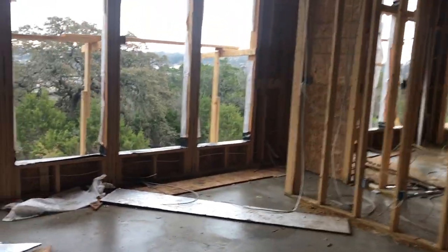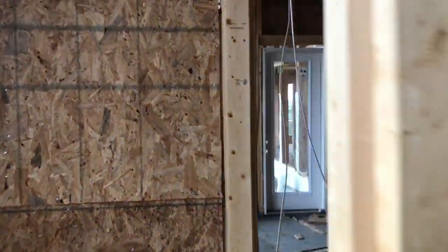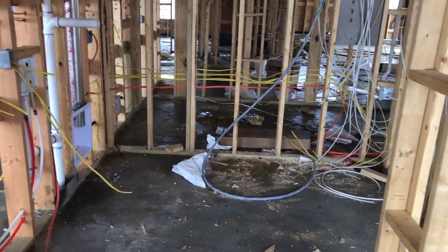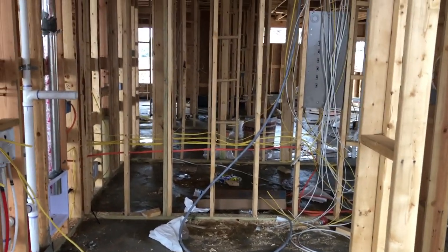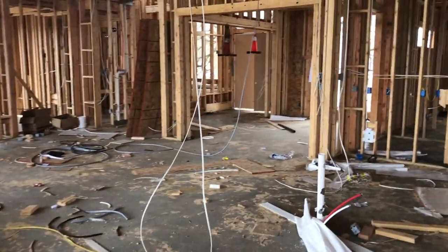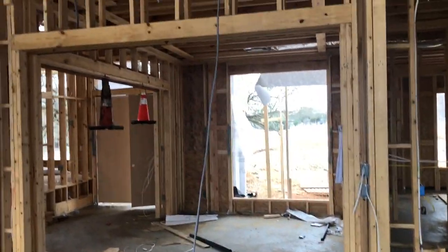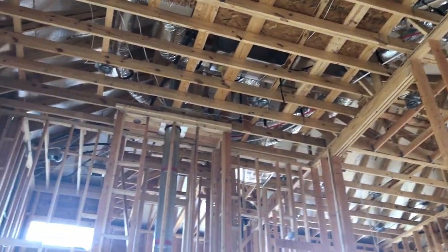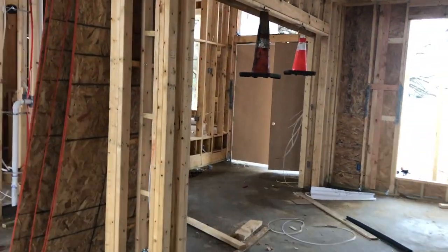I wanted to get upstairs so we can check out the view from up there. This is going to be your utility room right here — you can see some of the extra ducts. So if you're doing laundry, you can come right out of your master bedroom and into the utility room. And this is the great room — man, is it great. You could get yourself a little drone flying around inside this space with no problem.